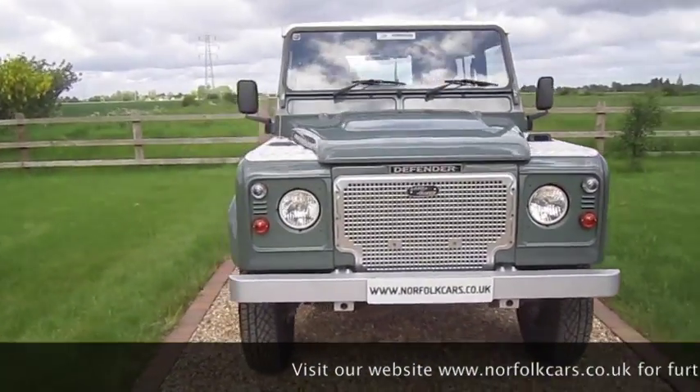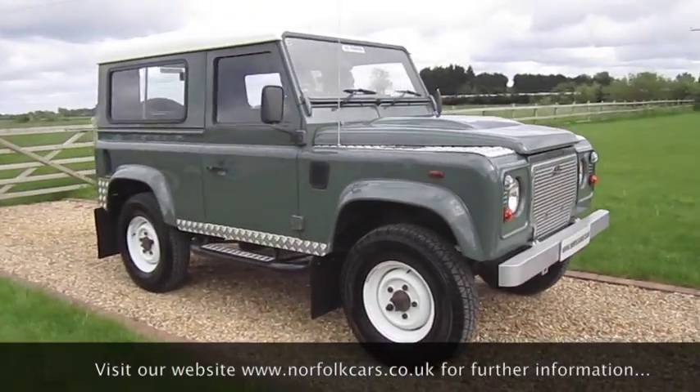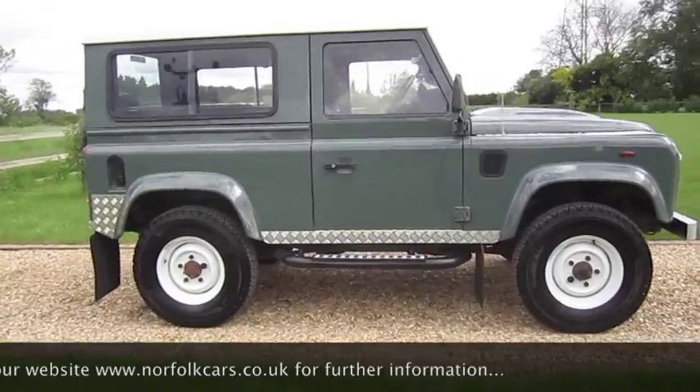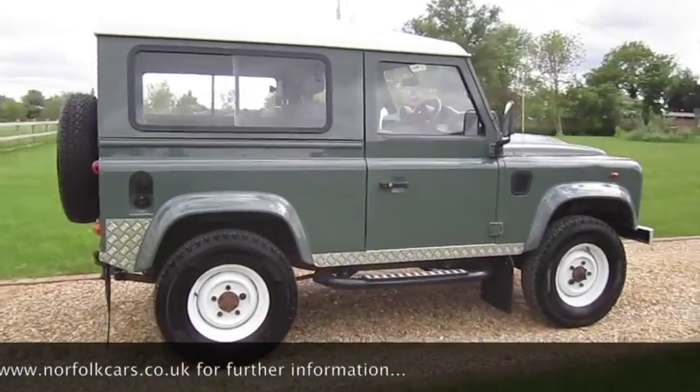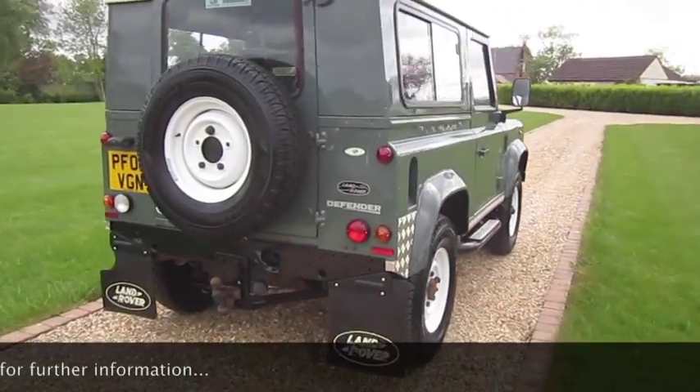It's got full service history — started off at Ribsdale Main Dealer and we have just serviced the vehicle. It comes with an MOT which runs through until June 2017 with no advisories.